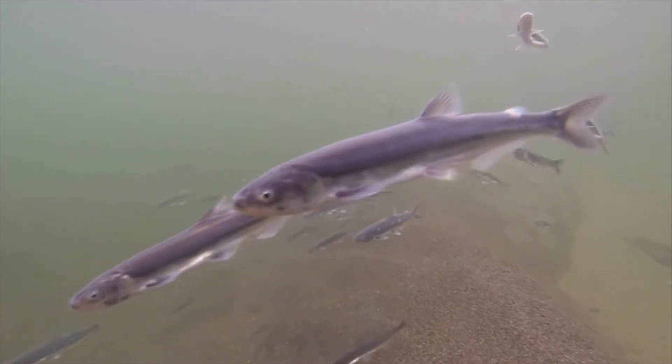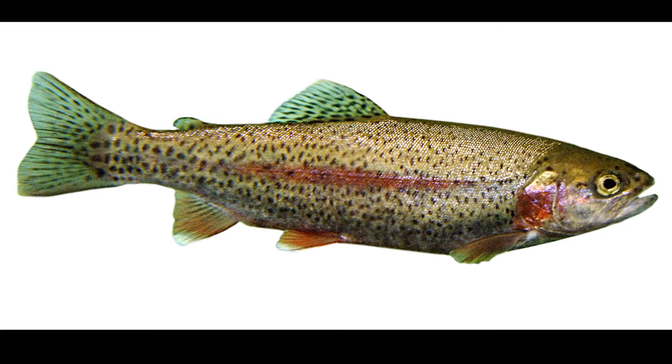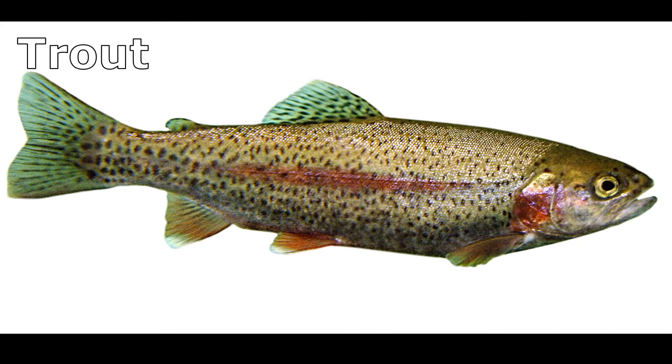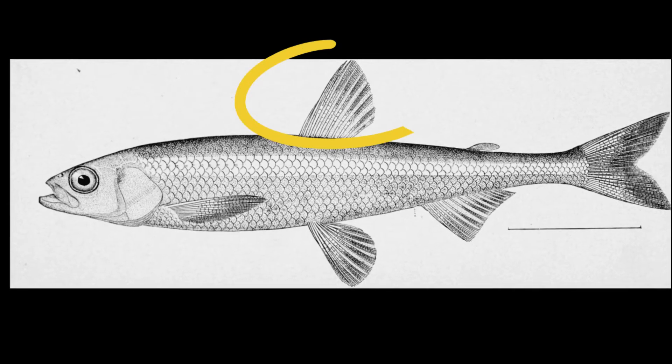Smelt are silvery in color with a very slender cylindrical shape. They are closely related to trout. Like trout, they have one soft dorsal fin on top of their body.